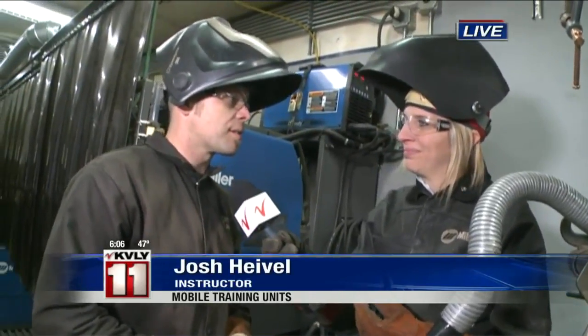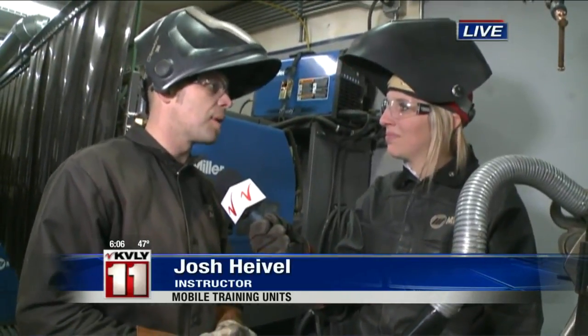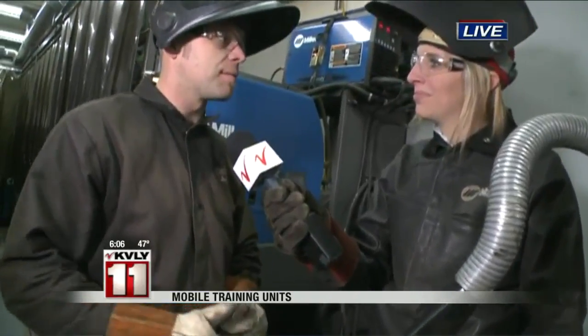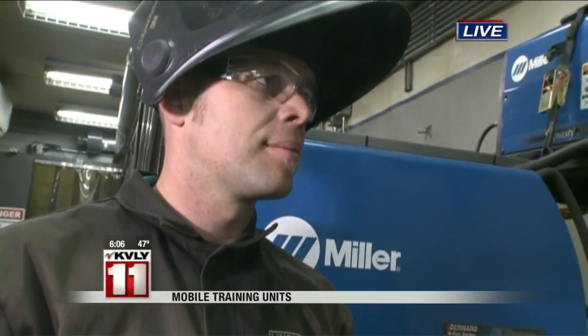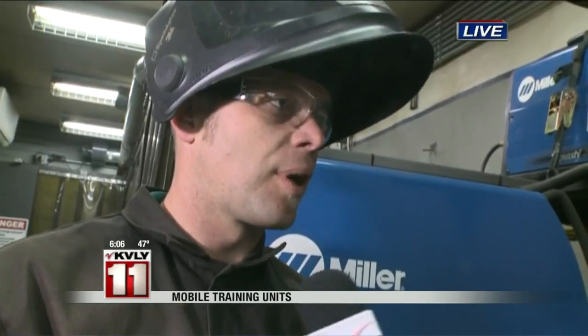We've got four different welding processes that we can train on, and it's customized to the business's needs — so whatever they need their employees to know, whichever process and different techniques, we can train specifically to that. It can range from just 16 hours to 160, really so that their employees have the latest knowledge and safety as well.